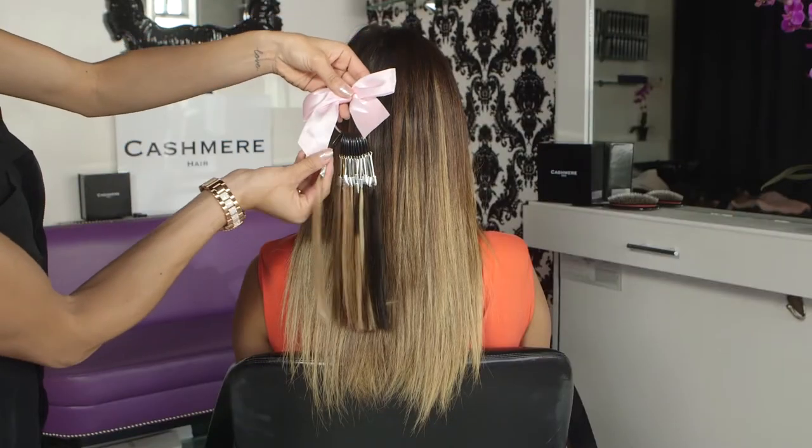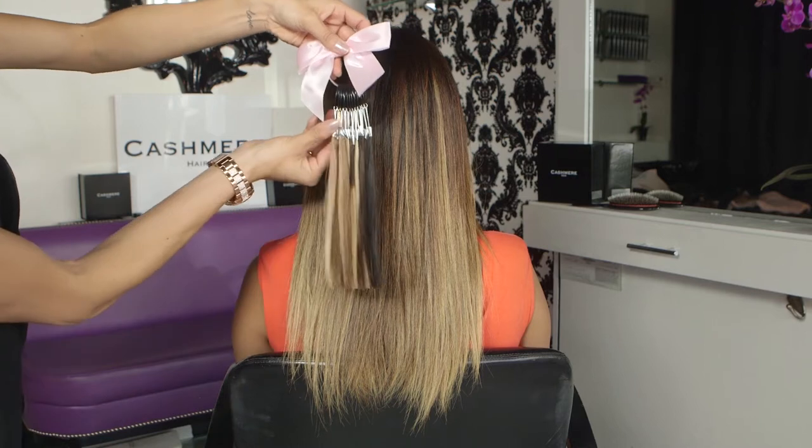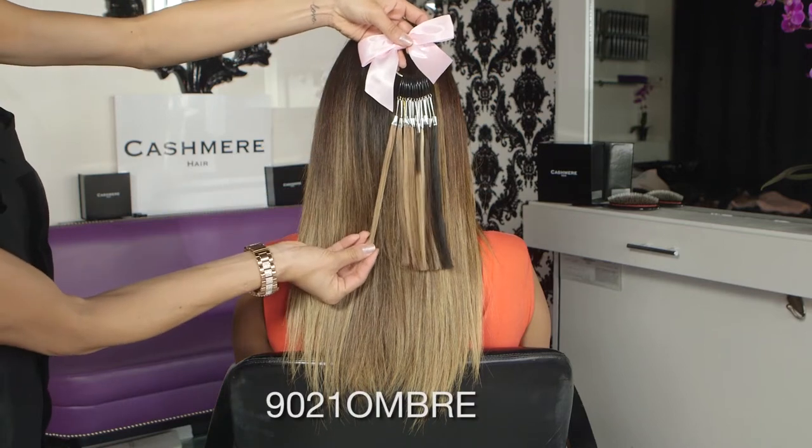One of the lovely Cashmere Hair owners, Melissa Barone, color matched my hair with swatches. The perfect shade for me was the 9021 Ombre.